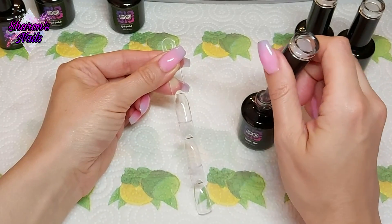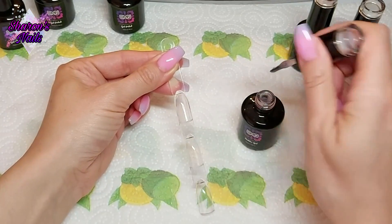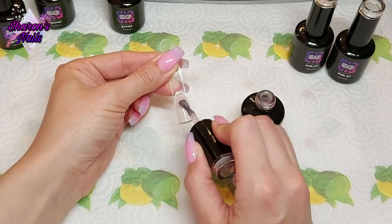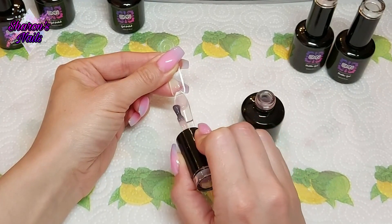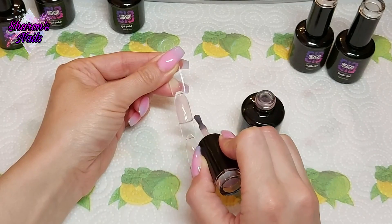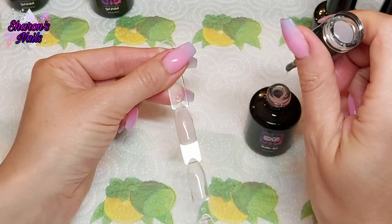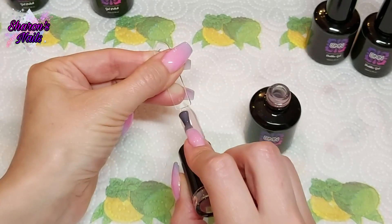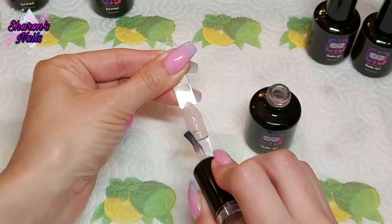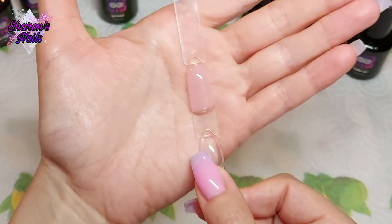As you can see from the bottle there's just a number on it, not the color name. This is the more sheer one. Comparing it to the only other builder-in-a-bottle I have at the moment — the Madam Glam ones — these aren't as thick as Madam Glam, but that means they're easier to work with. That's one coat of the sheer pink. I'll cure that for 60 seconds and put another coat on. They're pliable, self-level quickly, you can brush them on really smoothly, and they don't run. I think they've got the perfect ratio — I'm so impressed.